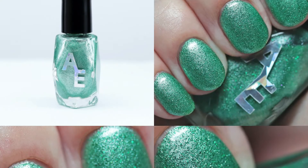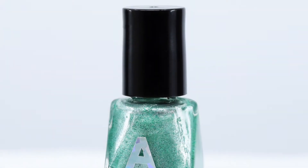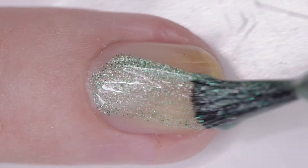Hello, everyone. Today I've got Alter Ego's contribution to the October Polish Gamers Box. This pre-order is open right now and is open through the 20th, and her polish this month is dedicated to Bulbasaur, the Pokémon Go character.